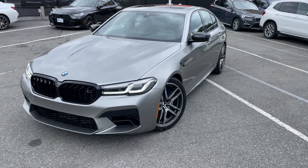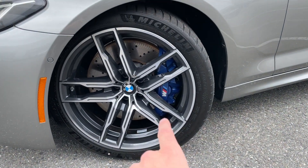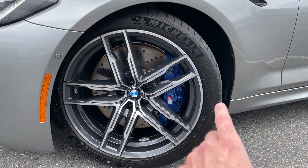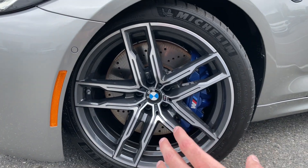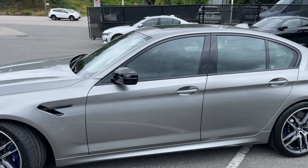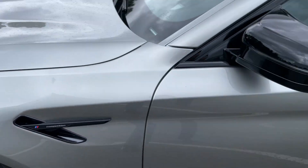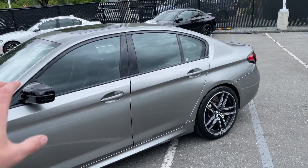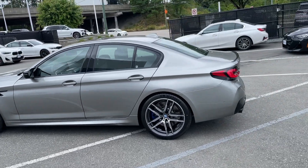This car just demands respect the second you see it. The wheels are absolutely great looking. Those BMW M calipers look absolutely awesome — nice and blue, you can spot them right away. There are massive 20-inch tires as well. Looking at the side, we have the M5 Competition badge right here, blacked out side mirrors, no chrome on the vehicle. This vehicle doesn't need chrome — it looks really, really good.